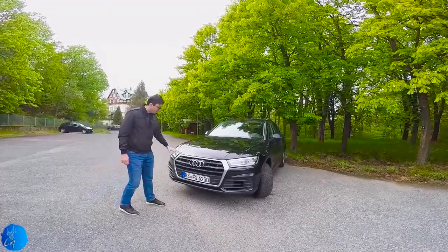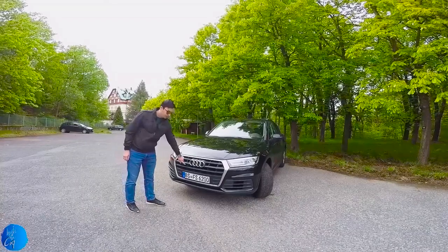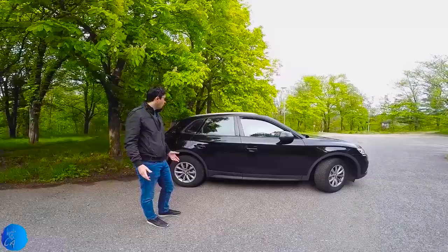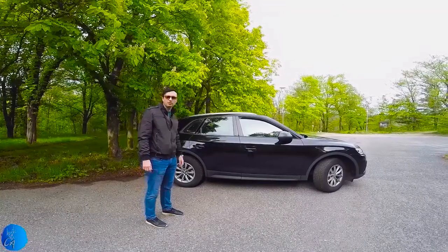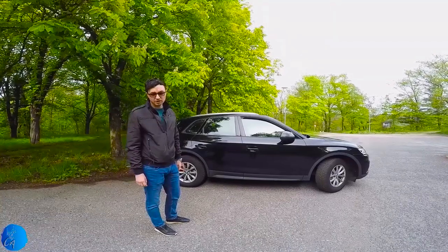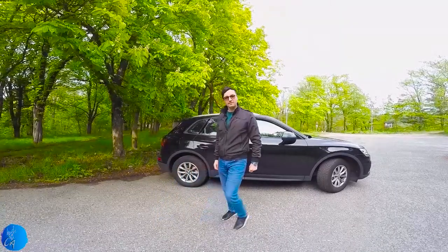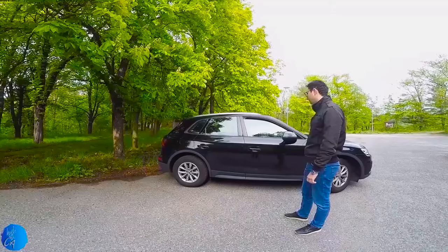We have a big front air grille with a big Audi logo, and a Quattro inscription because the car comes with a 4-wheel drive system. At the right side of the car, it has almost the same dimensions as the older model. What is important to mention is that this 2018 Audi Q5 is 90 kilos lighter than the older Audi Q5.